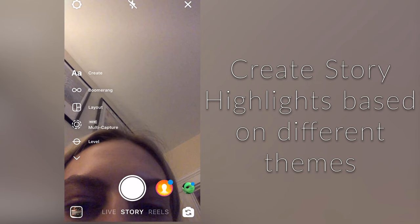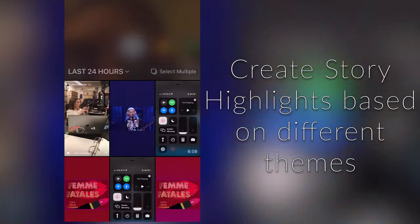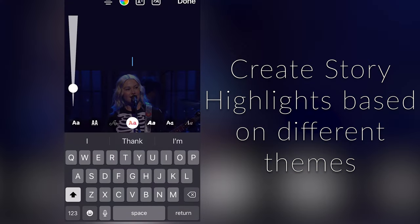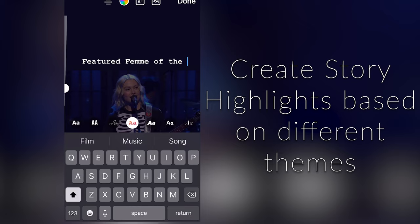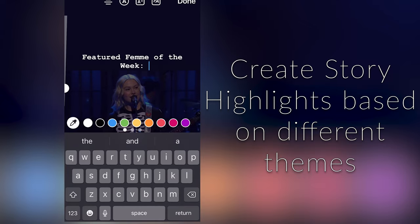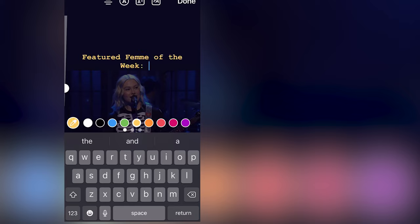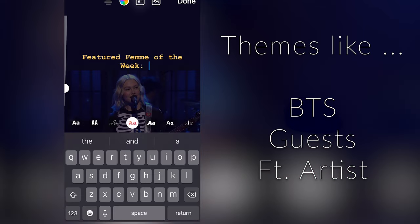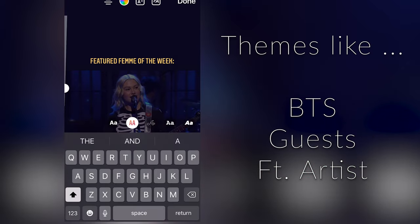You can also create highlight reels, which is really cool. They're basically their own category of stories. After you post a story, it'll be saved to a highlight reel so that at any time, someone who clicks on your profile can see those posts from maybe a week ago. You can group these highlights based on themes. For example, you might post Instagram stories showing behind-the-scenes footage of recording your show, feature guests in a specific highlight reel, or, if your show is music-focused, a top pick every week saved to that highlight.